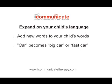Number 5: Expand on your child's language. If your child says 'car', say 'yes, big car' or 'fast car'. Add new language to their words.